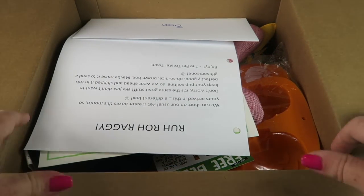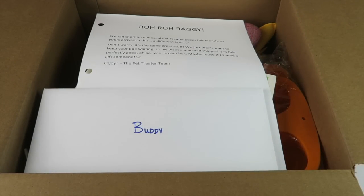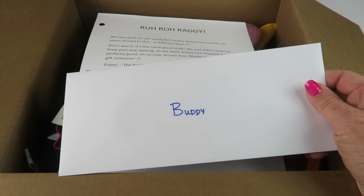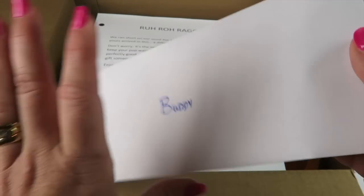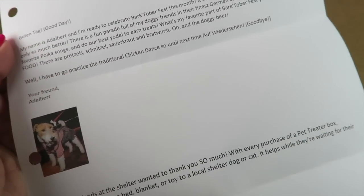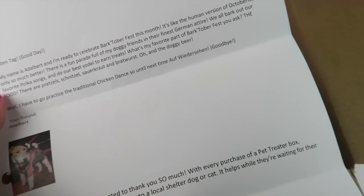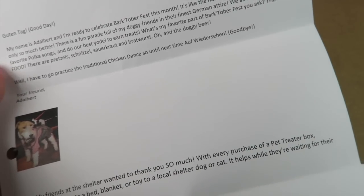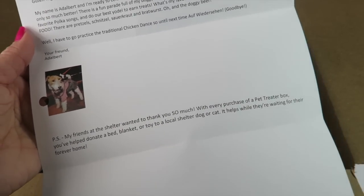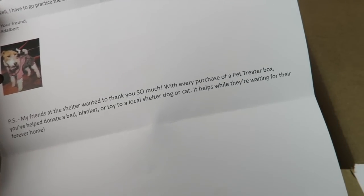I actually don't know what's in here. When you sign up you're going to pick the size of your dog. I have a medium-sized dog — kind of a golden retriever beagle mix. You get a letter to your dog, and this month's theme is Barktober for Oktoberfest. At the bottom it says, 'My friends at the shelter want to thank you — with every purchase of a Pet Treater box, you've helped donate a bed, blanket, or toy to a local dog shelter dog or cat.'